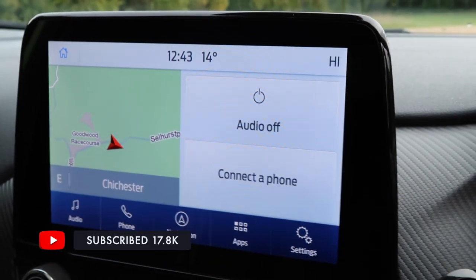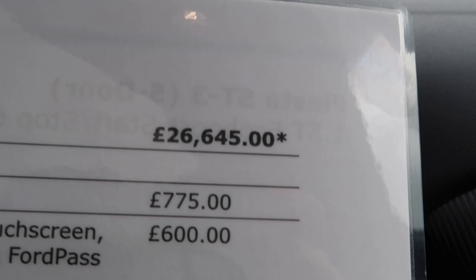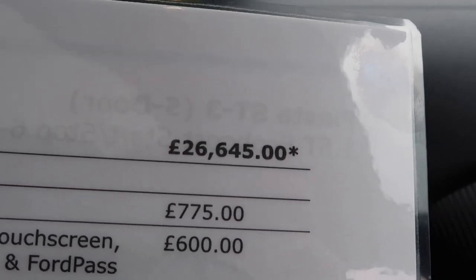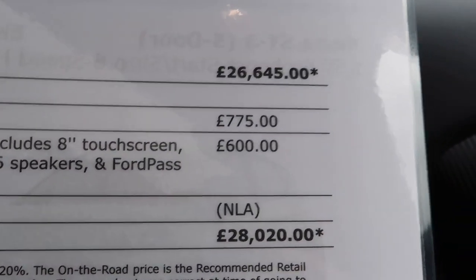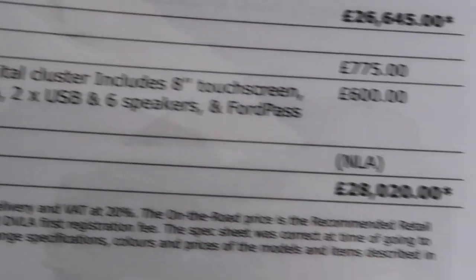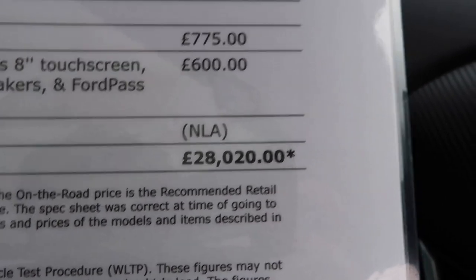CO2 emissions are 151 grams per kilometre. Now I touched upon this car not being cheap - without options this is 26,645 pounds for a Fiesta, which seems a little bit scandalous. But let's be honest, new cars in general have all gone up - a fully loaded Golf R with options is over 50,000 pounds. The mean green paintwork is a 775 pound option. The optional Sync 3 with navigation is 600 pounds and the panoramic roof which Ford called the openable panorama roof now says NLA - No Longer Available. So this car would cost 28,020 pounds.